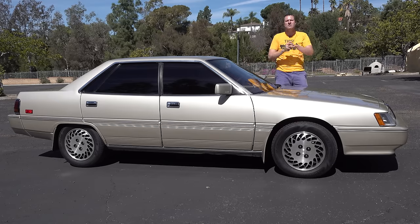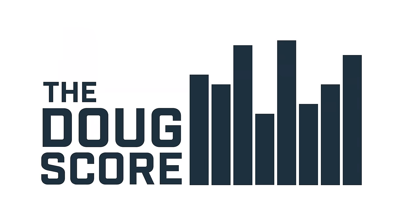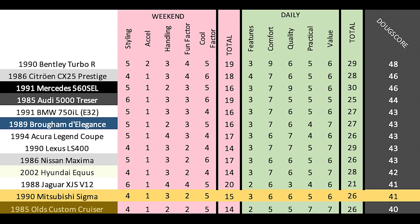Now it's time to give the Sigma a Doug score. The Doug score is 41 out of 100, which places the Sigma pretty far behind some other cars from this era. But it's worth pointing out most of those others are special flagship models — the V12 BMW 7 Series, the Lexus LS400, the Mercedes 560 SEL. The Sigma is only two points behind its closest competitor on this list, the 1986 Nissan Maxima, and I think that's fair. The Maxima is a little more engaging, a little better known, and it talks to you. The Sigma, however, is far rarer, and I strongly suspect I'll never see another one.